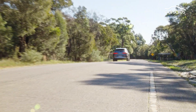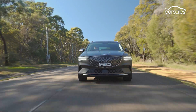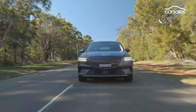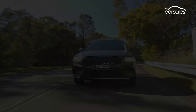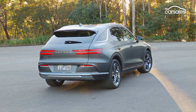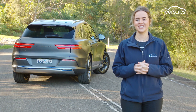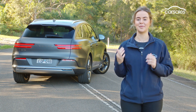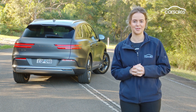The regular GV70 SUV is already a good thing and in terms of dynamics, we reckon it's on par with Euro rivals like the BMW X3, Audi Q5 and Mercedes-Benz GLC. And if production versions of the Electrified GV70 can match combustion-engined counterparts, it'll be on the money. Thanks for joining us for a first look at this prototype Genesis Electrified GV70 — stay tuned for a full in-depth review in the coming months.